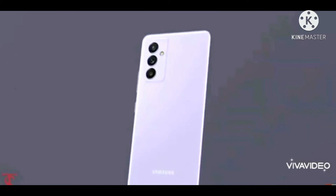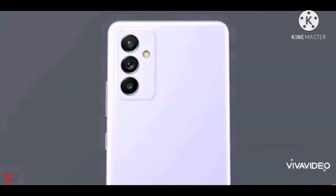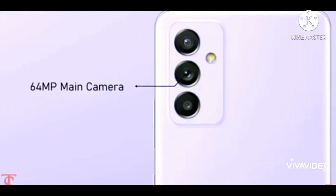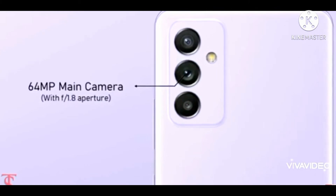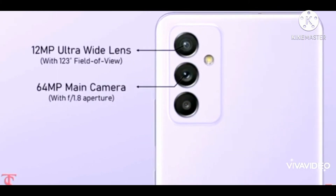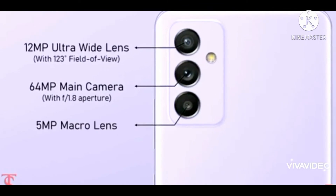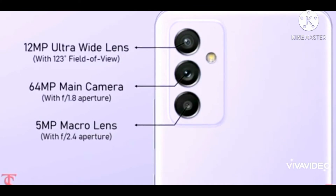The main camera is 64MP, the ultra-wide lens is also 64MP, and the macro lens camera is 64MP. There are multiple cameras on this device.